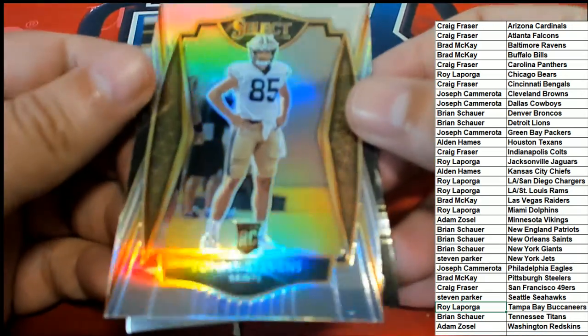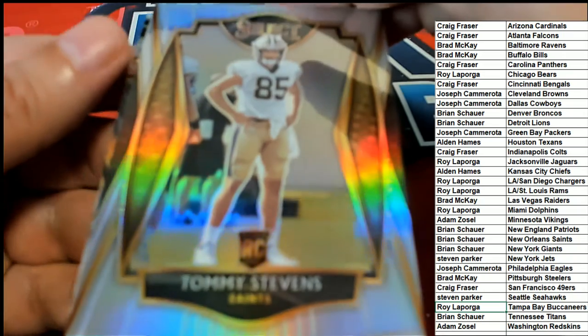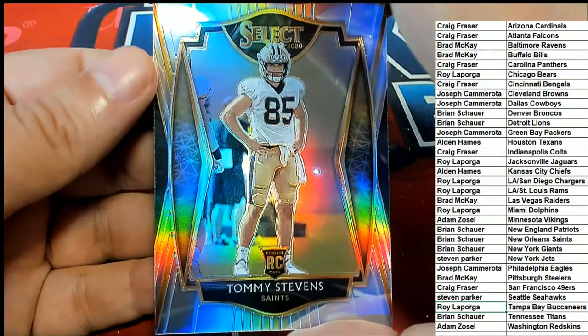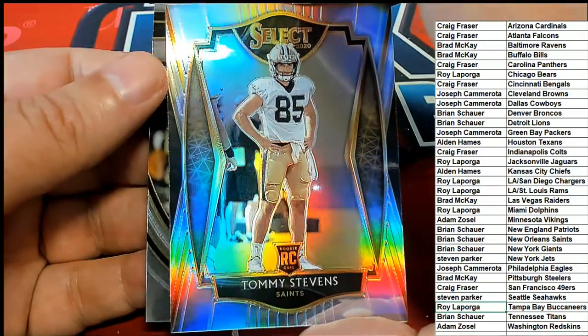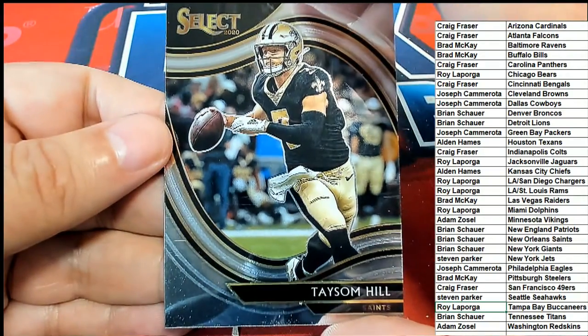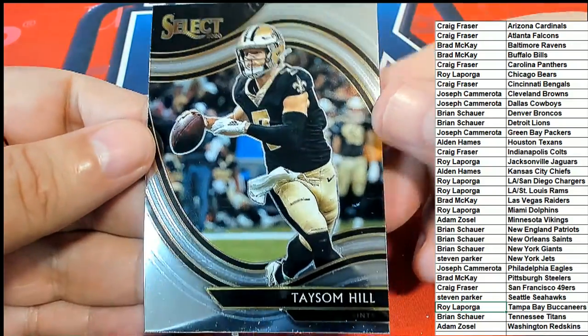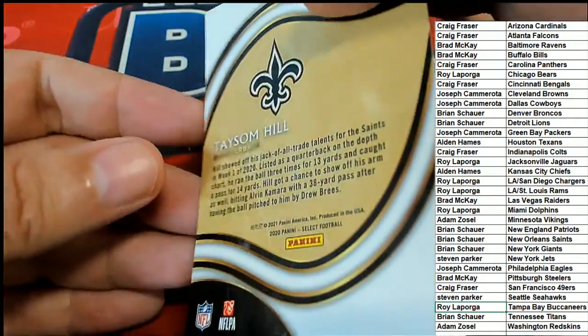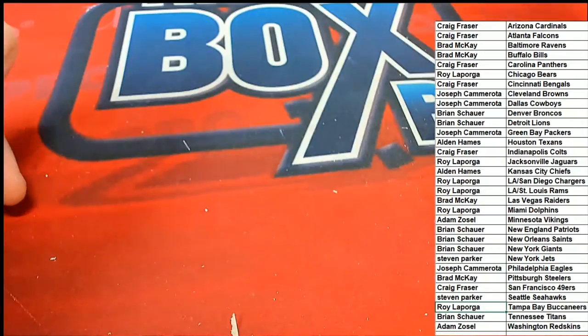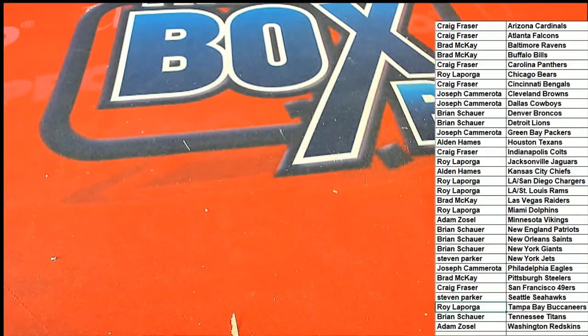And a silver Tommy Stevens - Saints rookie, Premier level. And a Taysom Hill, Saints, for Brian S. Coming away with this Taysom Hill - this is the most rare Field level type right there. Congrats on your Taysom Hill! So pack number three - we got some good stuff but didn't hit one of the bigger hits. A nice Zeke Elliott for Joseph - seeing some good things coming out in Select.